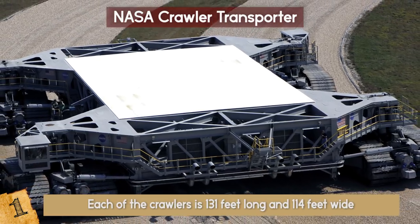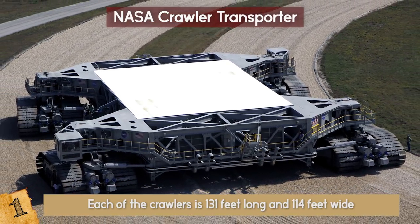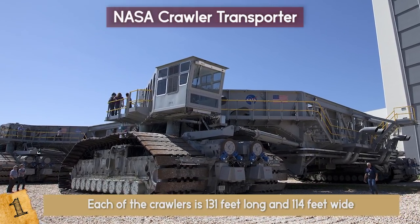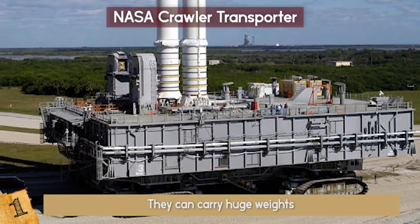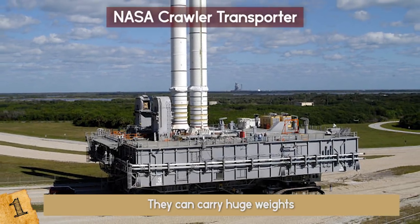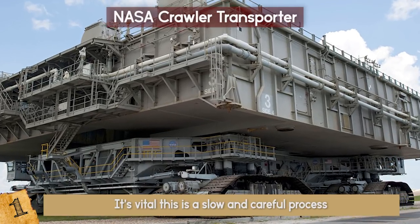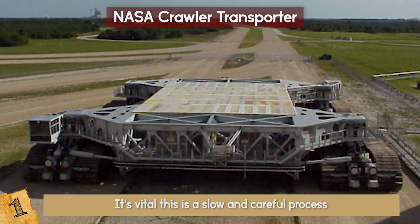Each of the crawlers is 131 feet long and 114 feet wide and are designed to keep the weight equally distributed. They each have 16 traction motors, 2 AC generators, 2 DC generators, and 2 control cabs. They can carry huge weights — the Saturn V rocket and Apollo capsules weighed almost 6,000 tons — and they managed to do this at a speed of 1 mile per hour. Of course, it's vital that this be a slow and careful process, and the crawlers have reliably done this ever since their construction.